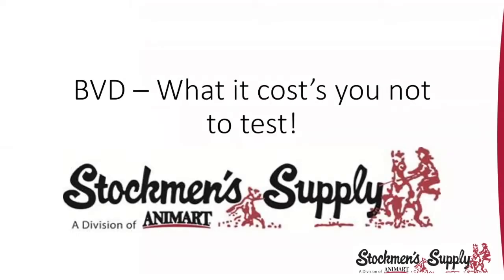Good evening, everybody. I'd like to thank you for coming on to our first webinar on this stormy evening across the Dakotas and into Minnesota. It's been a very tough spring for everybody. Tonight I have myself, Guy Halverson, and Dr. Jacob Carlson here, and we're going to talk about BVD and how that impacts your cattle herds.